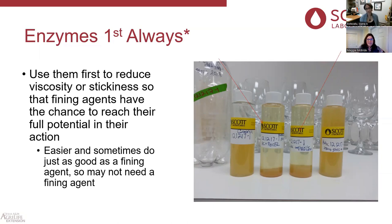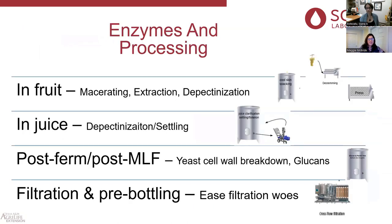If we do enzymes first, we've reduced the noise as to why a fining agent isn't settling, and oftentimes when people do enzymes first they don't have the problem anymore. For enzymes in processing fruit, we use them for macerating, extraction, and general depectinization. You can add enzymes at the crusher-destemmer. One decision to make: do we add enzyme or tannin? You're going to need harvest trials. If you add an enzyme at the crusher-destemmer, don't add a tannin at the same time.